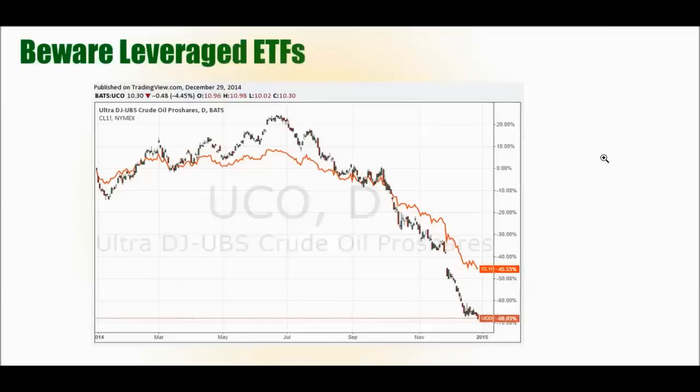Beware of leveraged ETFs. There are many ETFs out there that advertise they will be two times or three times oil exposure. Those ETFs work well within a short time frame — intraday or within a week. As you hold longer and longer, you see a bigger and bigger disconnect between the advertised leverage and what's actually occurring. That has to do with how leverage is calculated based on the closing price or some type of average, as well as fund management costs and the cost of borrowing money for leverage. If you really want to use leverage, you're probably better off in the futures or CFD market.